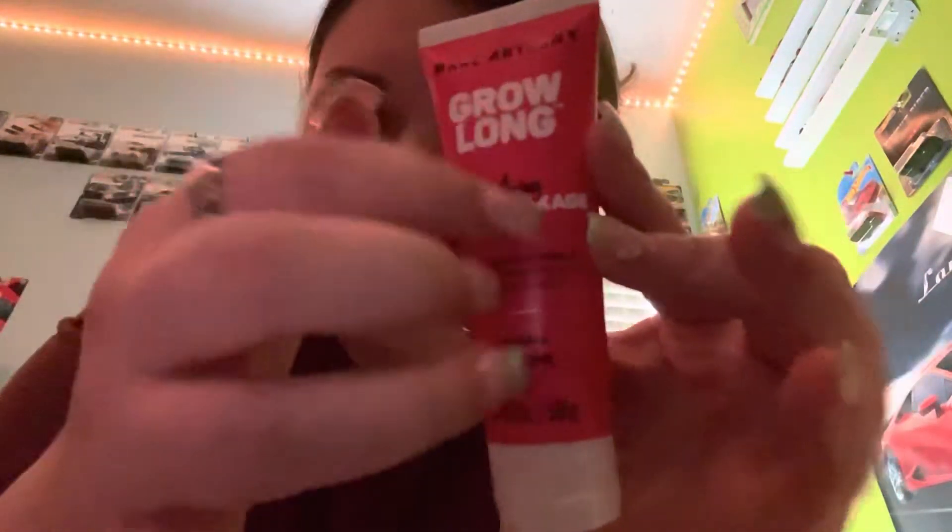Next thing. This is from Goldfaden — it's a Vital Boost Even Skin Tone Daily Moisturizer with Vitamin D, Hyaluronic Acid, and Gooseberry. Yes! And it's a hair mask by Marc Anthony — the last thing in the Ipsy bag.